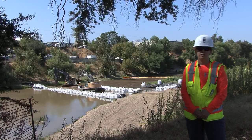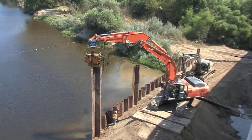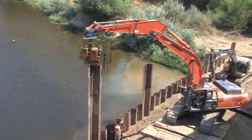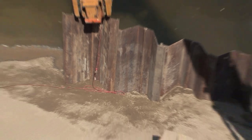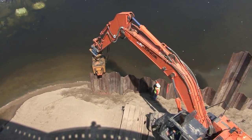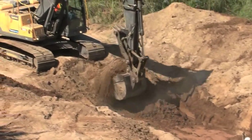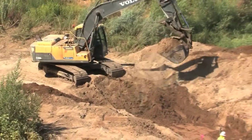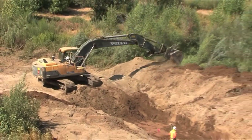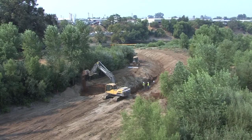We then began installation of an upstream coffer dam, which consisted of both a base rock platform and sheet piles driven into the ground. In tandem with the upstream coffer dam installation, we worked on the diversion channel to excavate material to an elevation to allow water to flow around our work area.